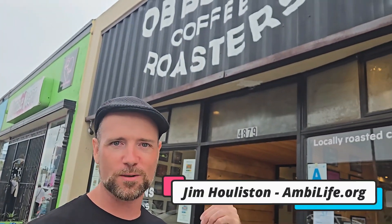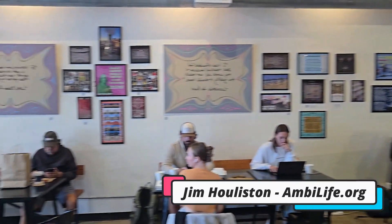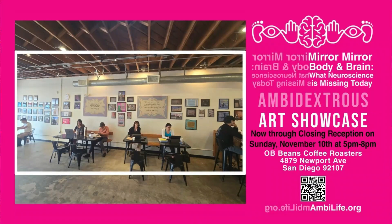We are at OB Beams Coffee Roasters here at Ocean Beach, San Diego, California. Come and check out my art show exhibit.